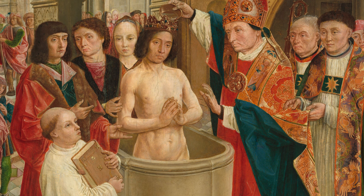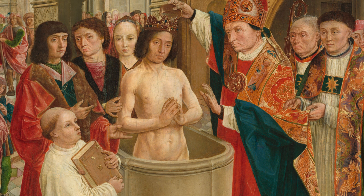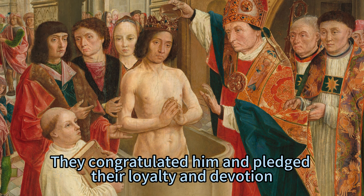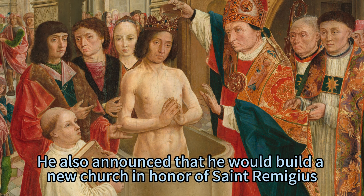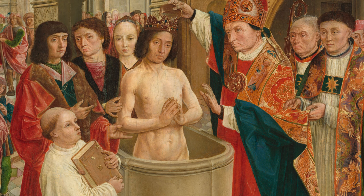He stepped out of the basin and embraced the bishop, thanking him for his guidance and blessing. He then turned to the monk and asked him to write down his story, so that future generations would remember his conversion and his deeds. He then walked towards the woman with the veil, who was his wife Clotilde. She had been the one who had introduced him to Christianity and had prayed for his salvation. He kissed her tenderly and told her that he loved her and was grateful for her support and influence. He then greeted the men with the cloaks, his friends and allies, who congratulated him and pledged their loyalty and devotion. He raised his sword and his crown and declared that he was now a Christian king who would rule with justice and mercy, and announced that he would build a new church in honor of Saint Remigius and donate his wealth to the poor and the needy.